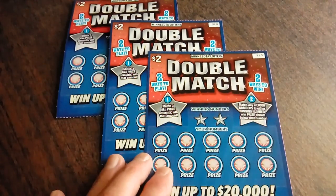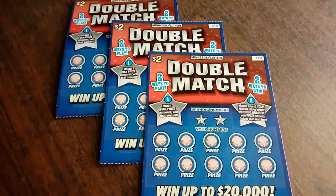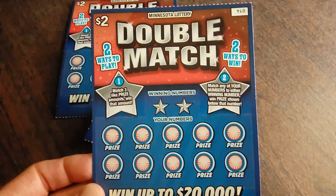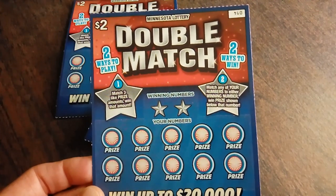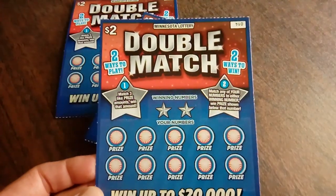Hello everyone! It's the Minnesota Cash Kitten back with you today with three more of the $2 Minnesota Lottery Double Match tickets. I thought I'd give them one more try because I really enjoy this ticket because there are two ways to play and therefore two ways to win. All you need to do is match your number to the winning number to win the prize shown, or reveal three like dollar amounts to win that prize.